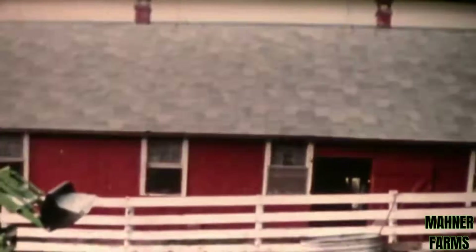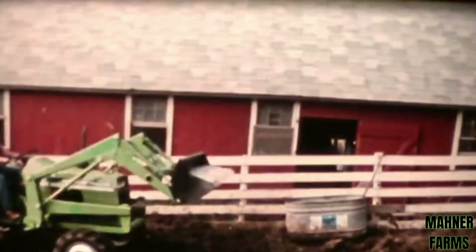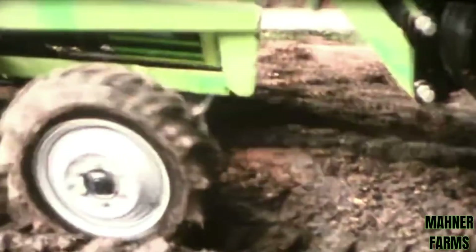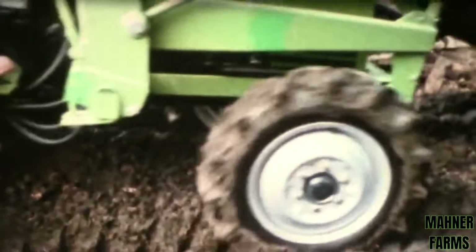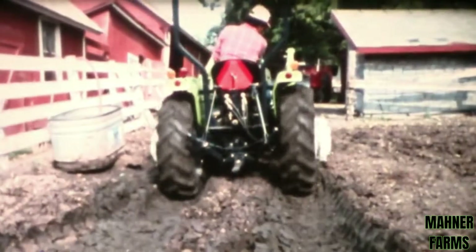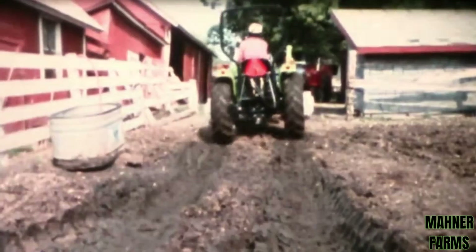On front-wheel assist models, the front-wheel engagement lever is right where you can get at it. It lets you turn on four-wheel traction whenever you need it. And you can put the foot-activated differential lock to work when the going really gets tough. Simply step down on the convenient floor button. Power is then transmitted evenly to both rear wheels for maximum traction.